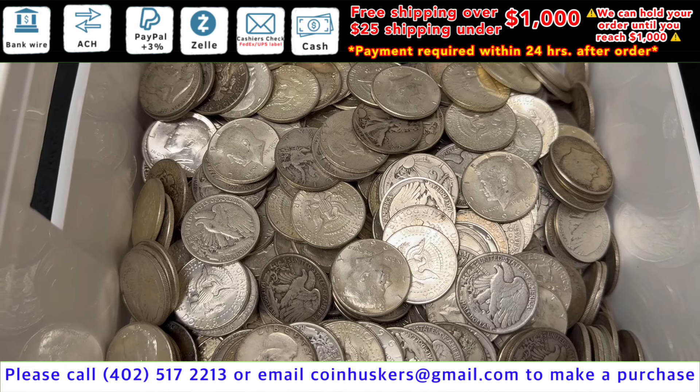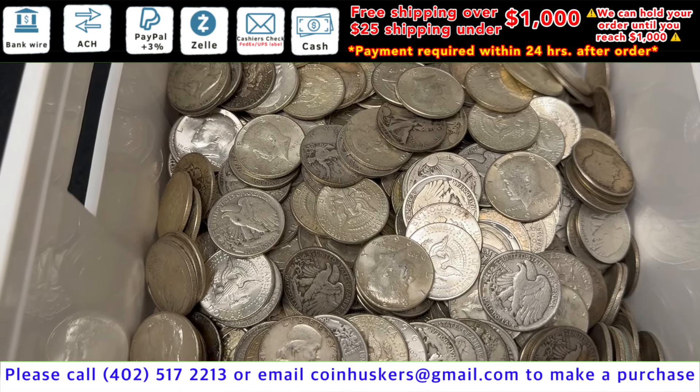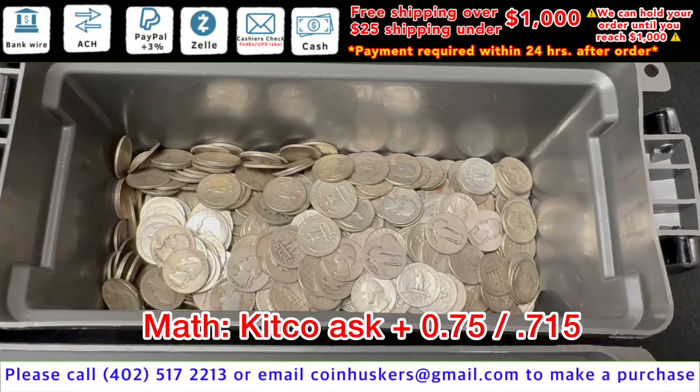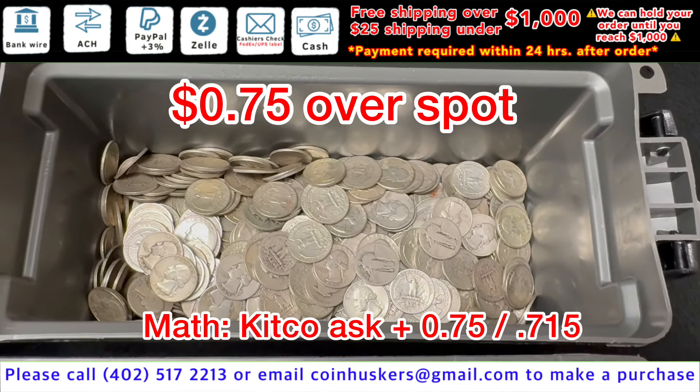90% silver half dollars have a mix available — Walkers, Kennedys, and Franklins, our choice — over $500 face plus, be $1 over spot. 90% dimes and quarters have well over $500 in face value on each, be $0.75 over spot.